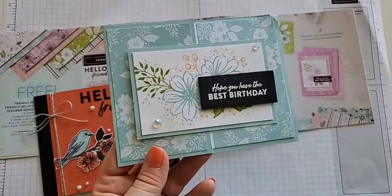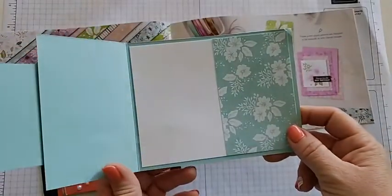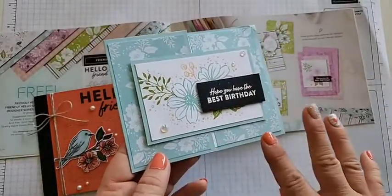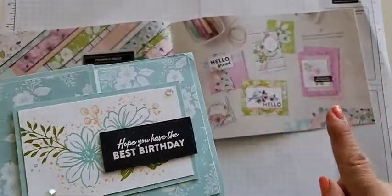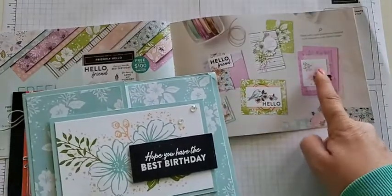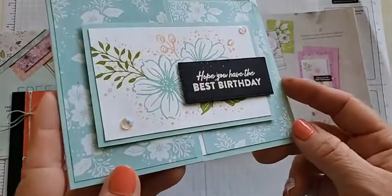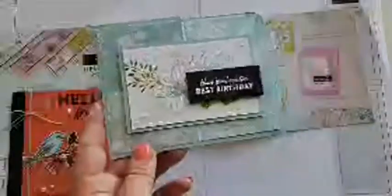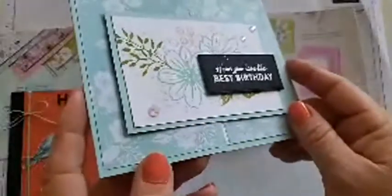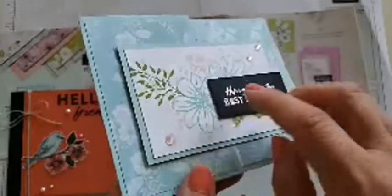This one I made — it's super simple using my three-and-three-quarters fun fold. What I did differently is add an extra DSP panel so it cuts this part in half and makes it look like a full-on DSP front. The saying 'Hope you have the best birthday' is like a Rachel saying — one of my favorites. Of course I put a little Wink of Stella by flicking it on there, so you get little splatters of glitter.